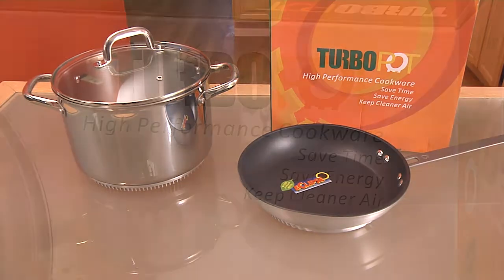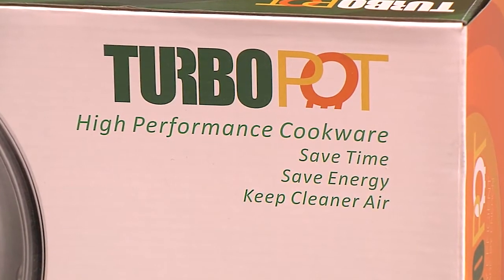Not only will it save you time and money, but more importantly, it will save you energy and reduce your carbon footprint.